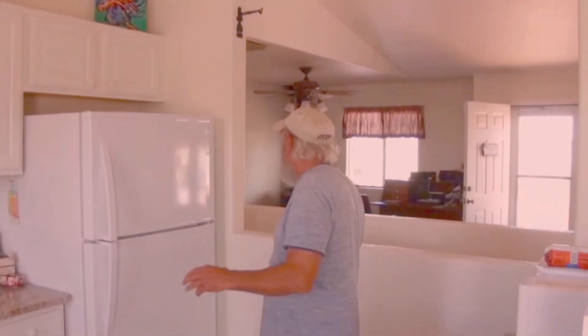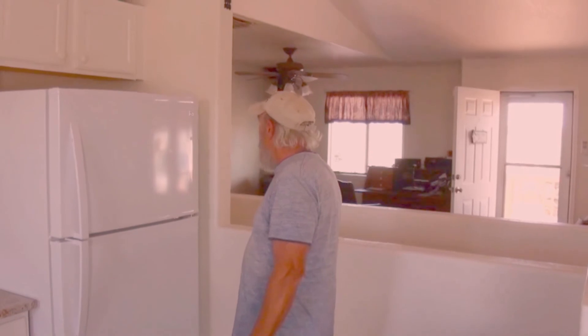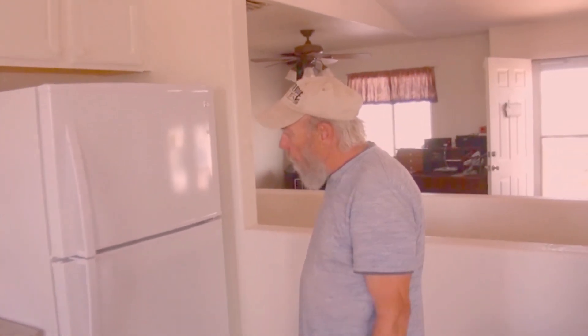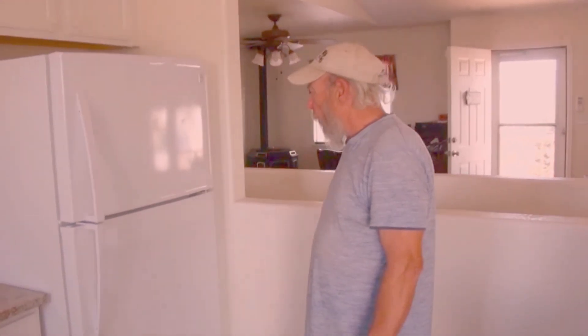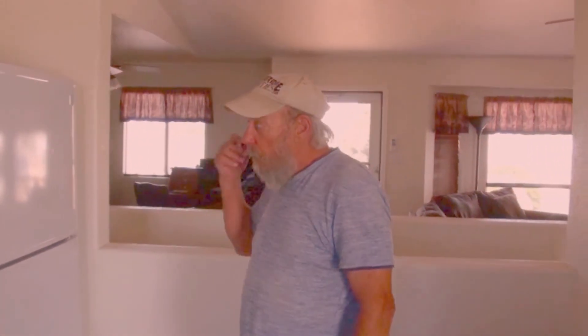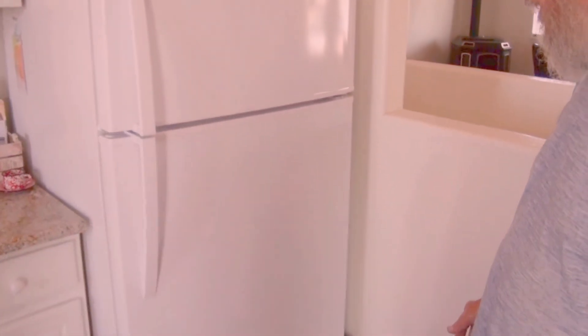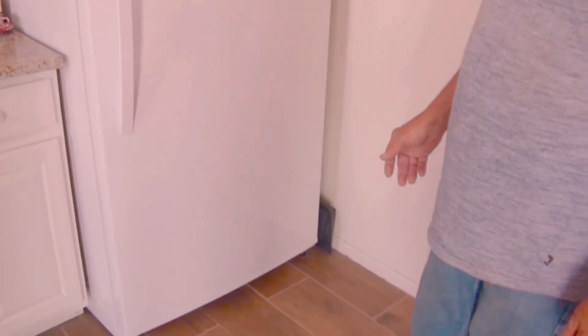And how about your appliances — did you do anything about them? The refrigerator when we moved in was a 26 cubic foot double door refrigerator that seemed to run all the time. It was five years old, so we went and replaced it with this energy efficient one. This is a 21 cubic foot, and it's plenty big for my wife and I, and it costs $48 a year to run.